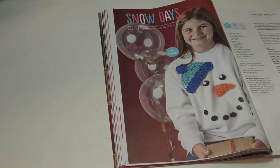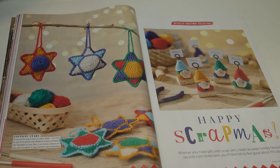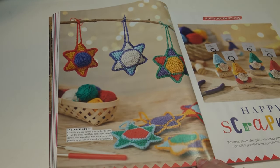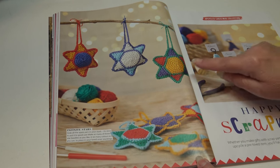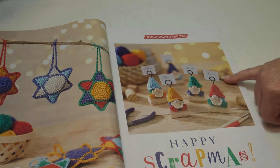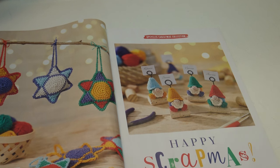The next set of projects is the Upcycled Christmas Collection — Happy Scrapmas: 'whether you make gifts with scrap yarn, create reusable holiday favorites, or upcycle a pre-loved item, you'll have lots to feel good about this season.' Starting on the left are the Infinite Stars: 'grab all the spare yarn in your stash and make as many star baubles as you like in as many colors as you can to place in your loved one's stocking' — they'd also make cute Christmas ornaments. And look at these little gnomes for place card settings or holiday decorations!